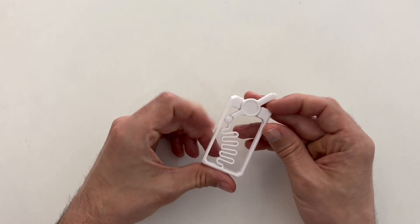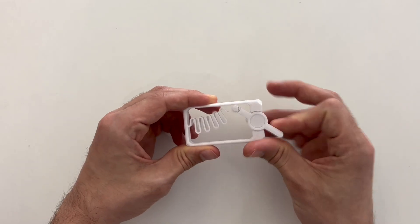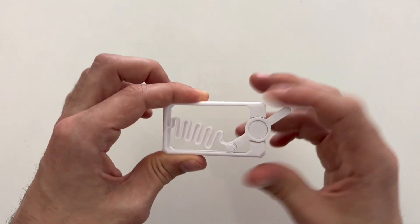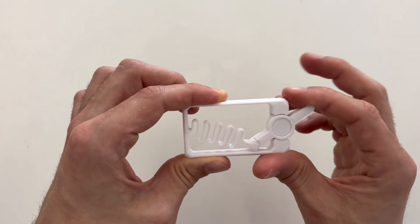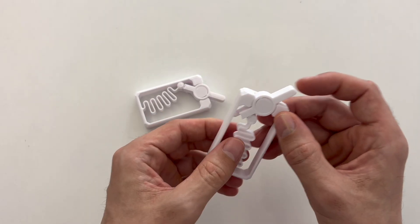Next up on the Thingiverse Print of the Week is this Fidget Switch Pro. This thing is really fun and satisfying to play with — you can switch it back and forth all day, and it just makes a really fun, satisfying click. It's got a nice 3D printed spring in there. The original version was made by D7M3.